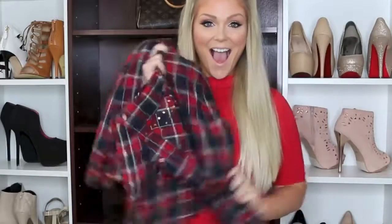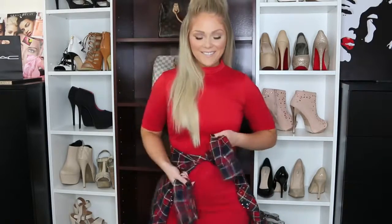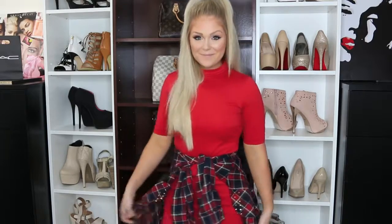Another one of my favorite trends this fall is tying a flannel around whatever outfit you are already wearing. Automatically, you just look so much more on trend and on point. I just absolutely love doing this.